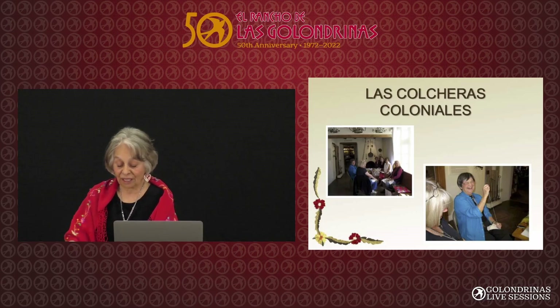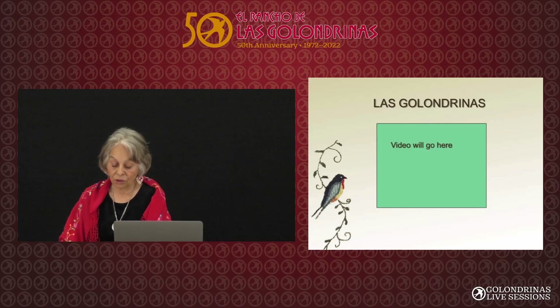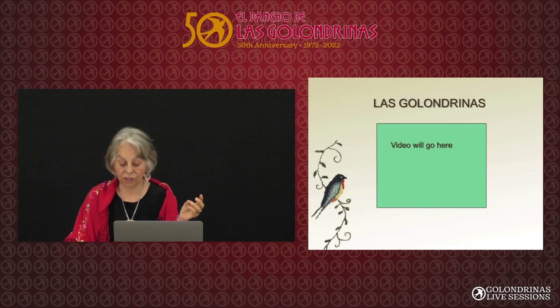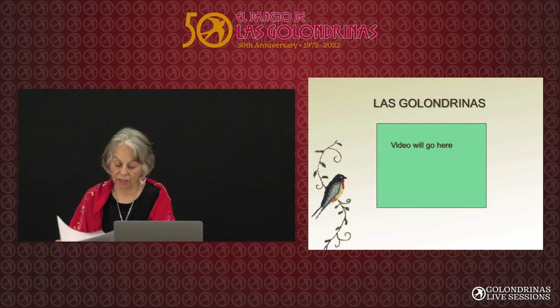I put that video there because I want you to know there's a lovely video by my daughter called The Art of Colcha Embroidery by Sarah Maria Gomez — you'll find it on YouTube. There's another one called The Colcha Circle by Annette Luchetti Turk, who volunteers here. Monica Sesaya also has a video, and of course Beatriz has a video too.